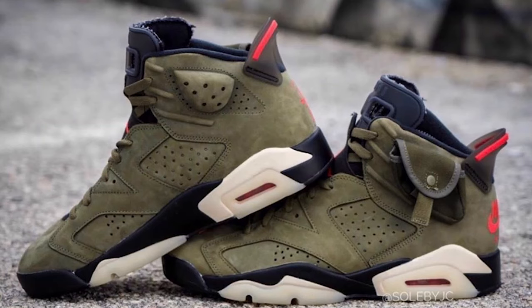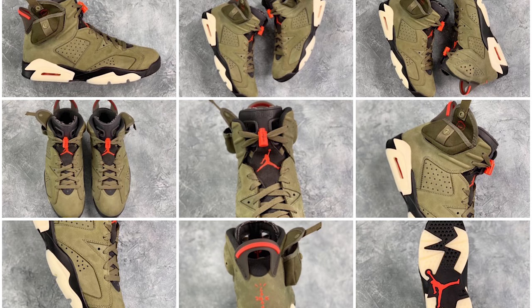I'm hyped, I'm really excited for this sneaker — I want it as a personal pair. Now let's talk about the shoe. First off, retail is $250. I don't get it. I don't like when Jordan Brand decides to up the retail on these already expensive sneakers. I think $225 would still have been high, but $250 just doesn't make sense. Jordan 6s are one of my favorite models, but a Jordan 6 should not retail at $250 — that's just my honest opinion.